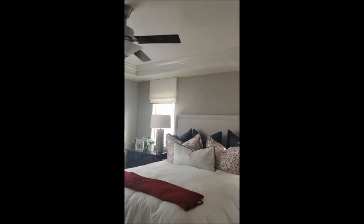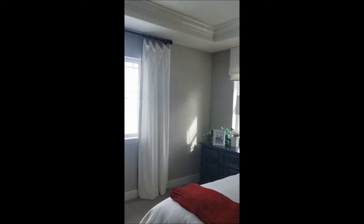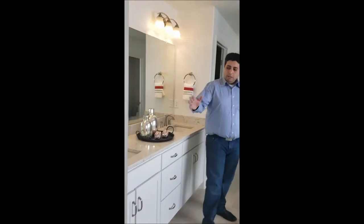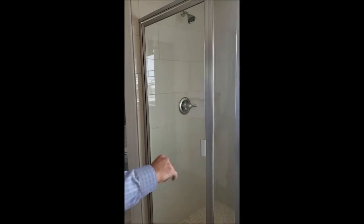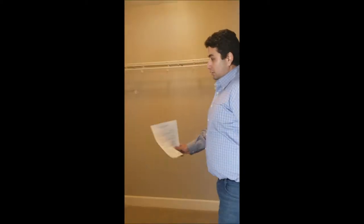The master bedroom has bright colors, two windows you could put the bed against, and nice ceilings — a combination from 8 to 10 feet. The master bathroom has two vanities, a luxury bathtub, and a standing shower. This is a five-piece bathroom set. It also has one walk-in closet and an additional walk-in closet.